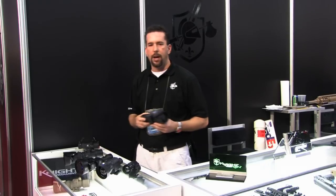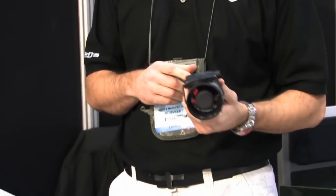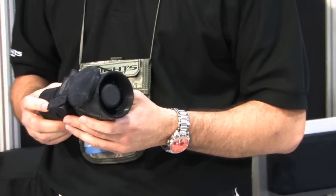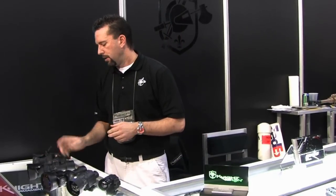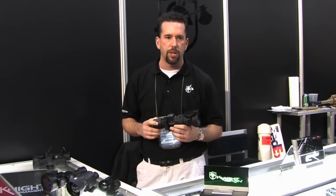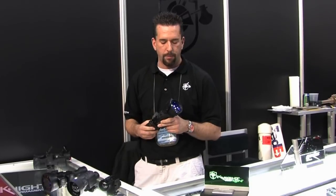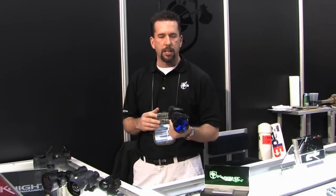In the mid-range, we have the PBS-22, which is our UNS sight. It's also a sniper sight — you can use it on an M4 or on a long range platform. About 400 to 600 meters is your maximum range for this device. We also have our long range sight called the PBS-26. It is optimized for .338 and .308 firing. It is an inline clip-on sight.